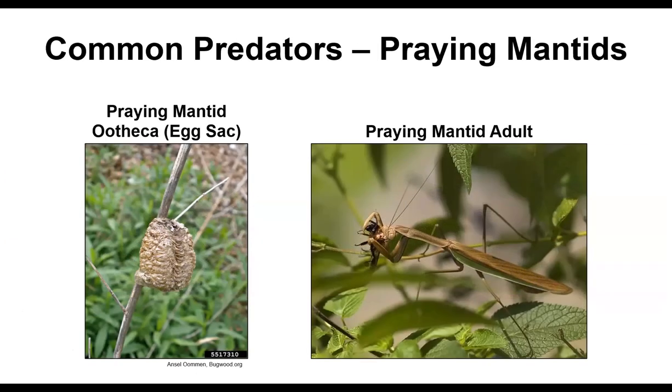Most people have seen praying mantid adults and nymphs, but the egg sacs are kind of hard to locate. You can buy them and set them out in your garden, but you'll probably end up with only one or two adult mantids because they're carnivorous and cannibals — they'll eat their own siblings, so not too many survive. If you do see egg cases, just leave them alone and let nature do its thing. They're not specific at all and will eat bees, wasps, pretty much anything they can handle. They come in green and brown.